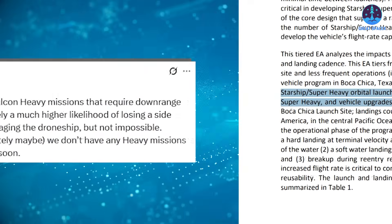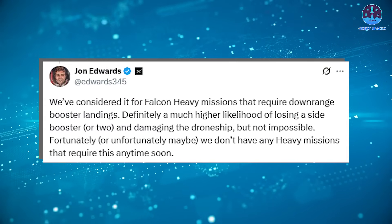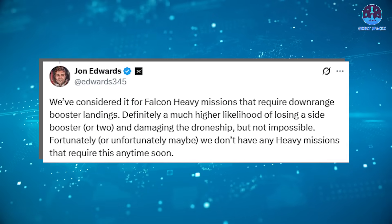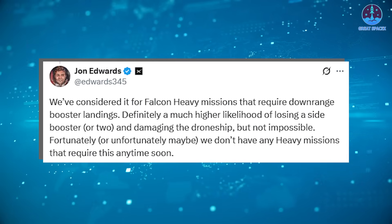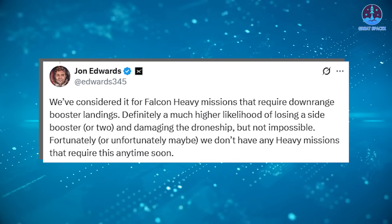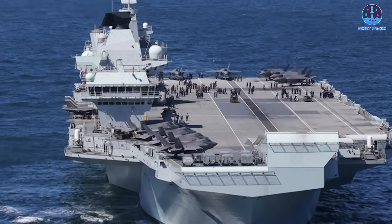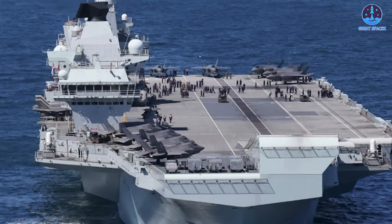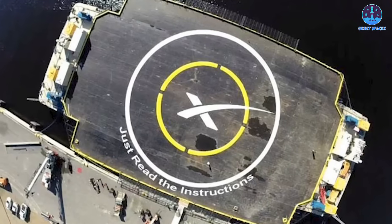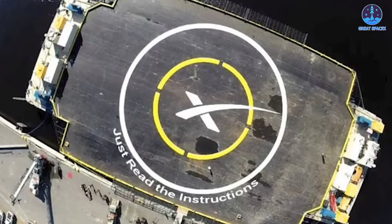One concept SpaceX could explore is a supersized transport vessel, similar in size to an aircraft carrier. This idea was recently hinted at by John Edwards, SpaceX VP, in reference to handling Falcon Heavy boosters. A massive ship capable of holding multiple Super Heavy boosters or Starships could streamline recovery and reduce turnaround time between missions.